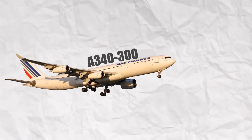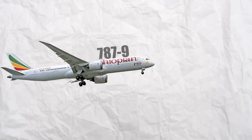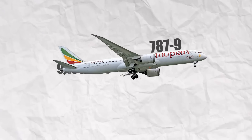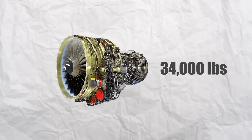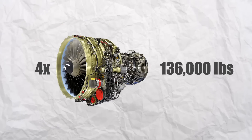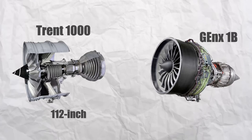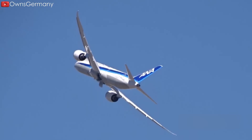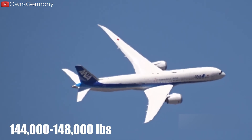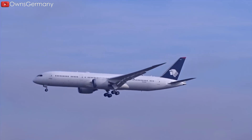By comparison, the Boeing 787-9 with its more powerful engines needs only about 9,100 feet of runway. Each CFM-56 engine produces about 34,000 pounds of thrust, giving the A340 a total of 136,000 pounds from four engines. The 787-9, equipped with 112-inch diameter Trent 1000 or 111-inch GEnX-1B engines producing roughly 74,000–70,000 pounds each, achieves a total thrust of approximately 144,000–148,000 pounds — meaning two large engines outperform four CFM-56s.